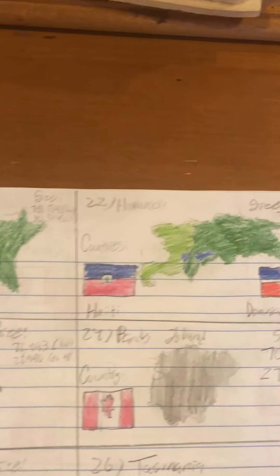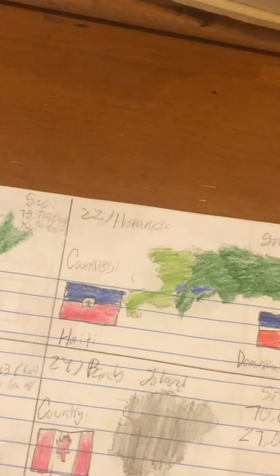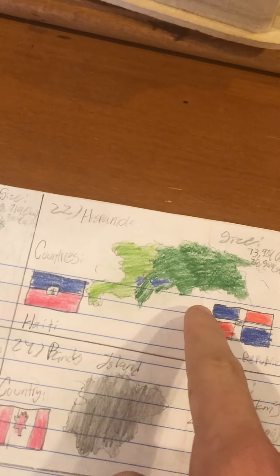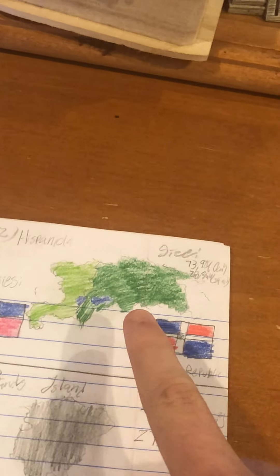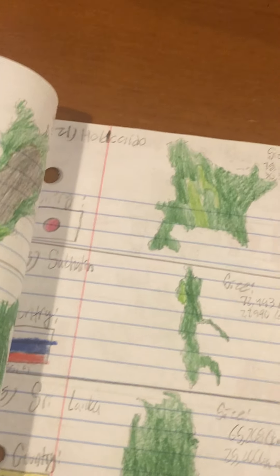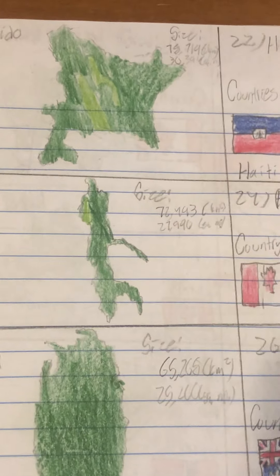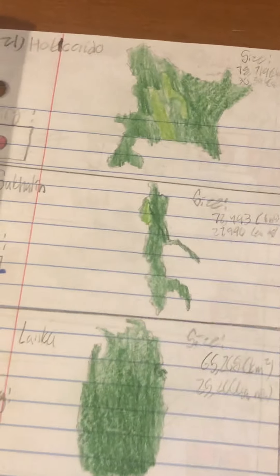Number 22 is another internationally divided island — Hispaniola. This is Haiti and this is the Dominican Republic. Port-au-Prince, the capital of Haiti, is here, and Santo Domingo, the capital of the Dominican Republic, is around here. Number 23 is the first Russian island on this list: Sakhalin. Japan at one point controlled it — it's the northernmost island of the Kuril Island region, but Russia took over in the Cold War.